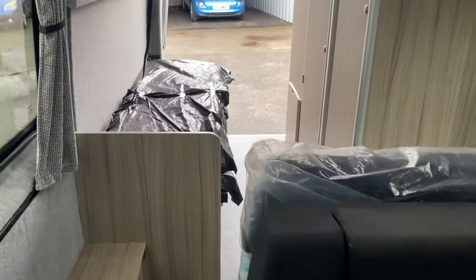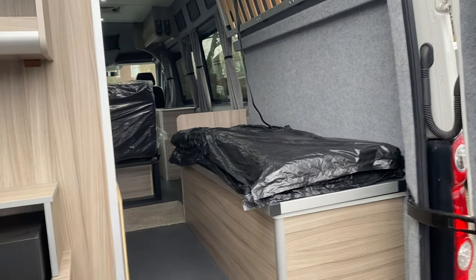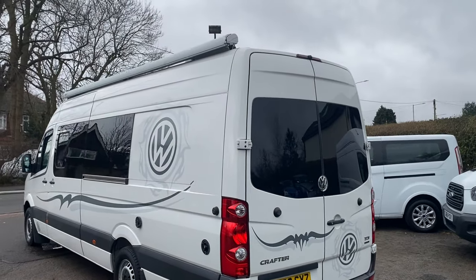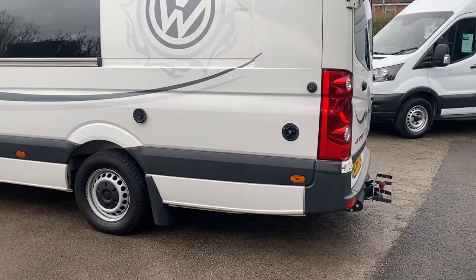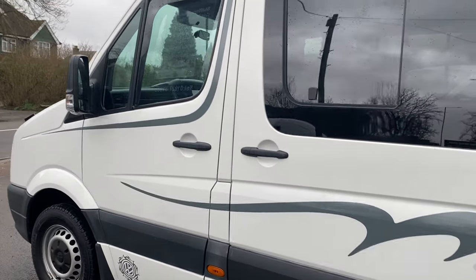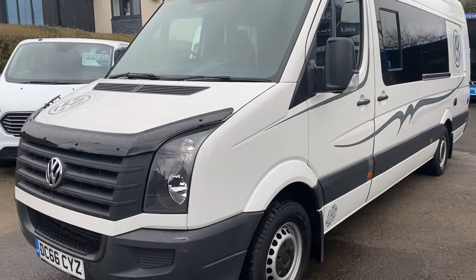I think you'll agree — very spacious, very open. Huge awning on the side. You've got your fresh water tank and grey water tank. As I say, good looking van, very clean, very tidy.